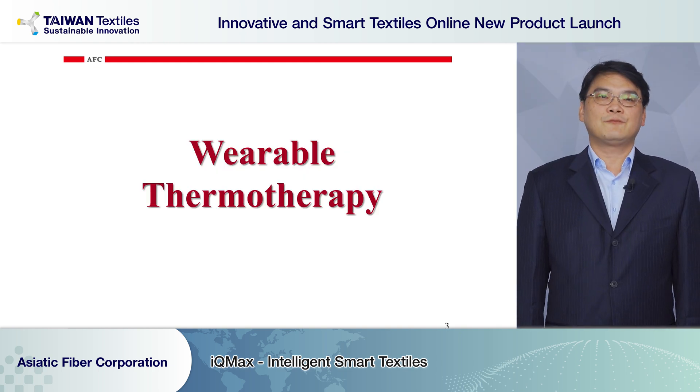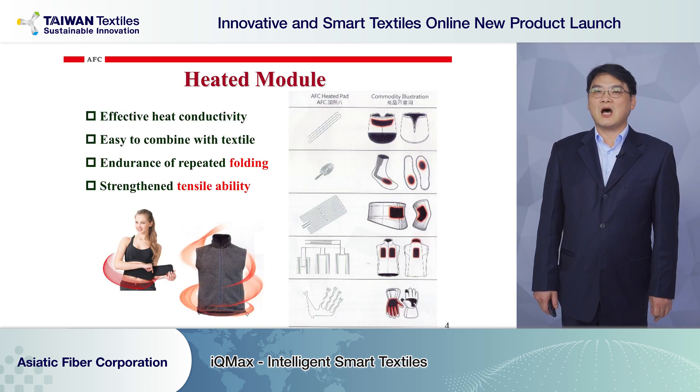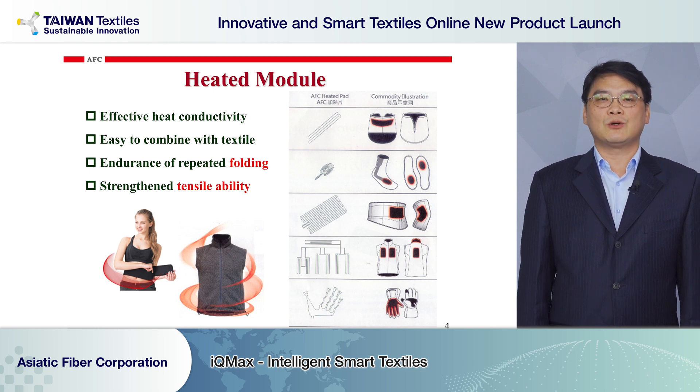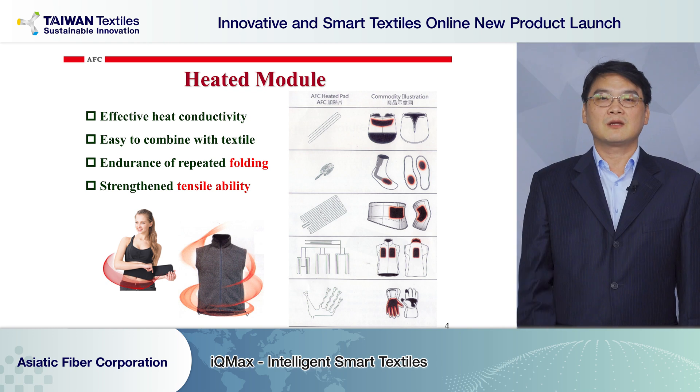We start by talking about wearable thermal therapy. We use our excellent thermal yarn to make the heated pad and module. It has good thermal conductivity and light weight. Using a sewing machine, it is easy to combine with professional textiles like heated supports, heated fists, leg wraps, or gloves. Our heated module has excellent endurance for repeat folding and good tensile ability. It is flexible, washable, and durable.